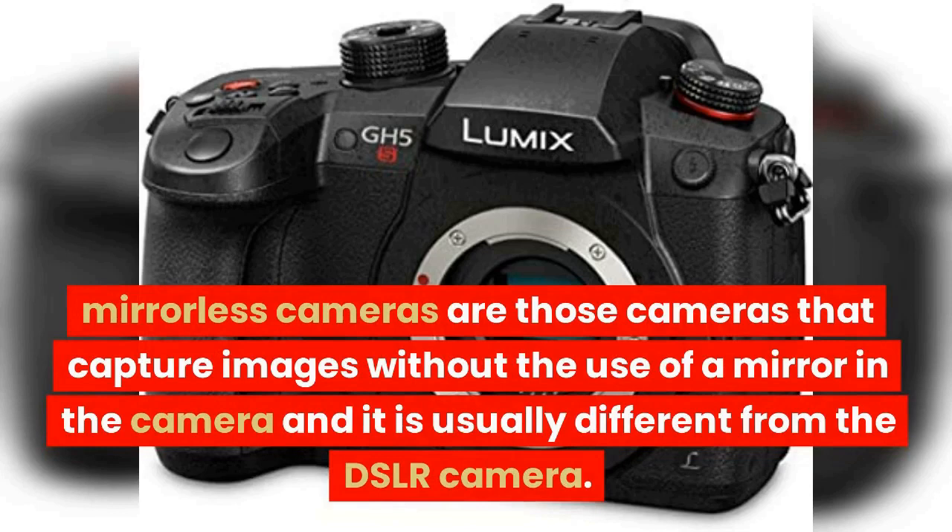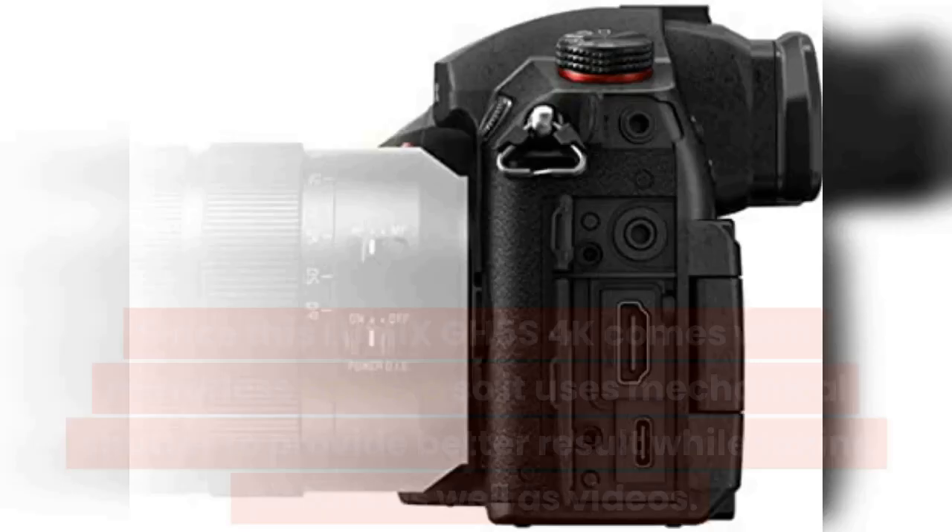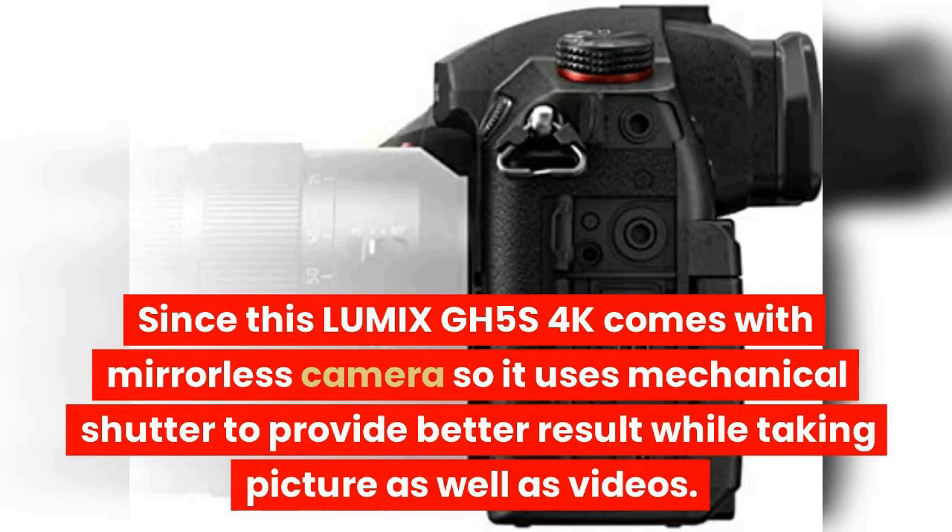Mirrorless cameras are cameras that capture images without the use of a mirror, and they are usually different from DSLR cameras. Since the Lumix GH5S 4K is a mirrorless camera, it uses a mechanical shutter to provide better results while taking pictures as well as videos.